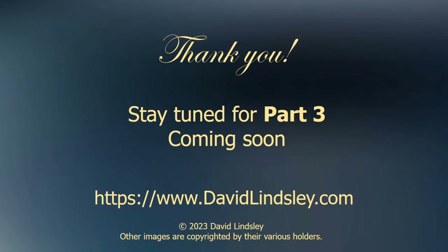Thank you for watching. Yes, I'm working on Part 3, which will be coming soon. For more info and other videos, please visit my website.